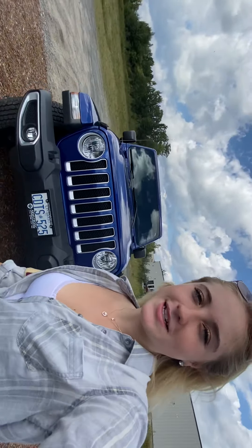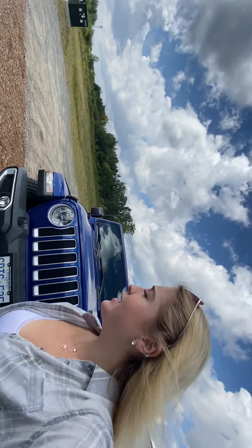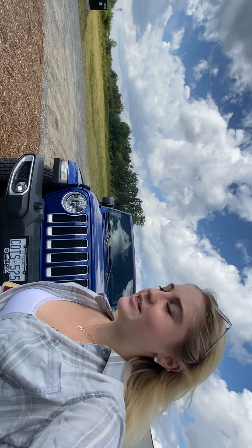Good afternoon, Candice. It is Lexi from Armstrong Dodge. I hope you're having a terrific Friday. Thanks again for choosing Armstrong Dodge for your vehicle search. We're definitely interested in your 2016 Wrangler.